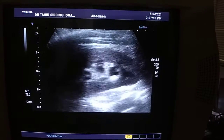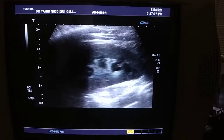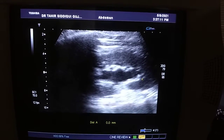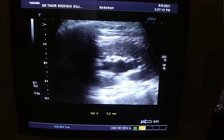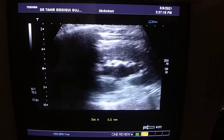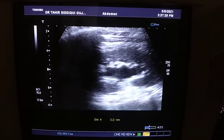Left kidney in longitudinal section, in which you see that all the calyces are dilated. This central area is the parenchyma, and these are the calyces which are dilated minimally.